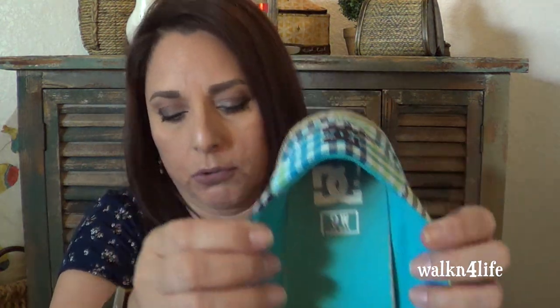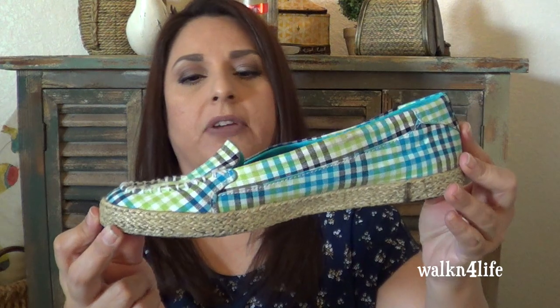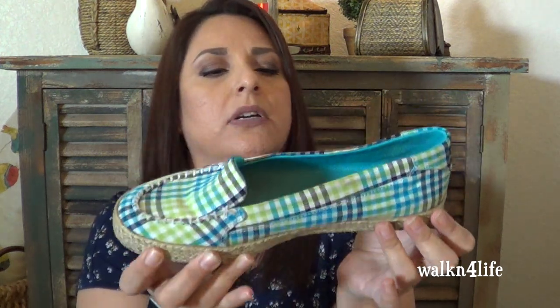I got these DC shoes — these are size nine women's. This is a canvas material, sort of like that espadrille kind of bottom or moccasin type shoe, and it's from DC. On these I paid $7.99. I don't have anything quite like this and being in the condition that they were in, I figured yeah. I really did like these. I love the colors too. A little more than what I typically pay but I just really liked them.